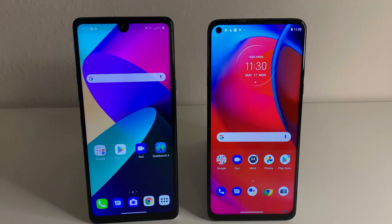Alright everyone, hopefully you guys are having a good day. We have the Stylo 6 on the left and we have the G Stylus 5G on the right side. We're going to be doing a few different tests as well as giving you my experience on both these devices, telling you which one I think is the better device to buy based on price, the specifications, and my experience.